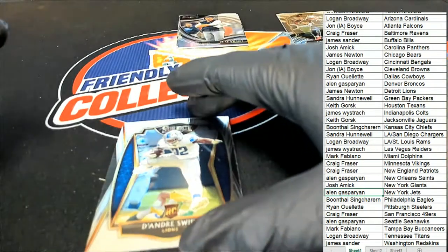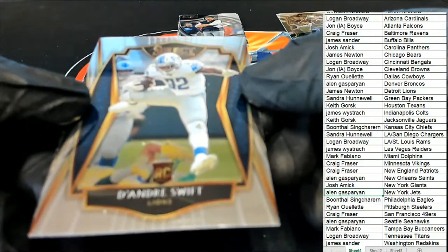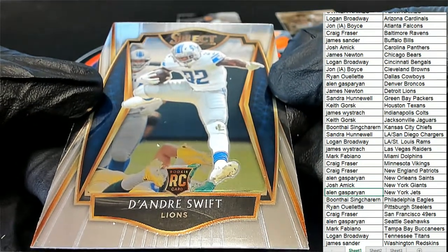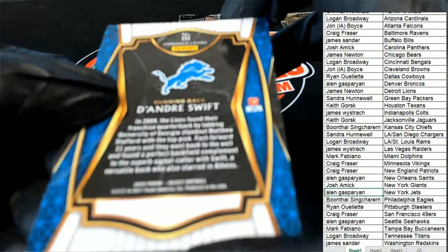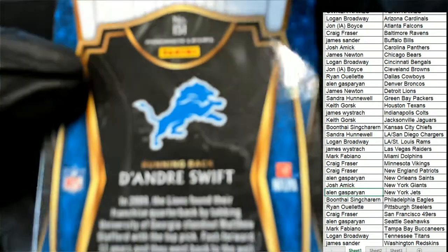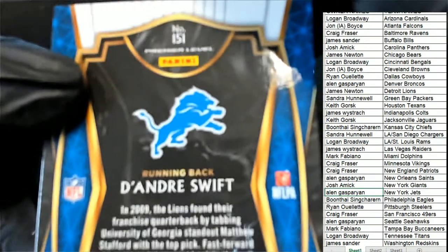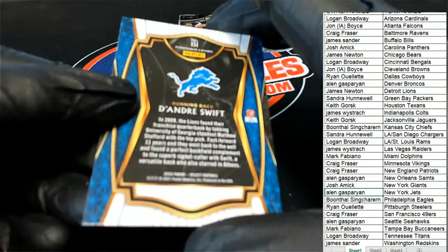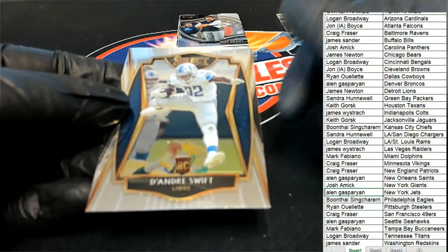A Swift rookie coming out of here — nice, Detroit Lions Swift rookie. And this is a few degrees of rarity on this rookie card for James. It's a premier level. Nice going James, it's your premier level. So you got a Swift — that was a pretty decent pack.